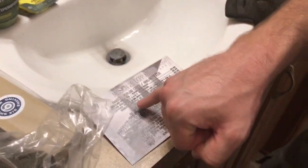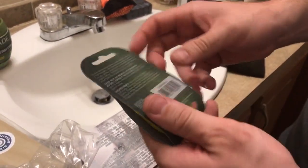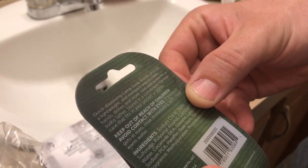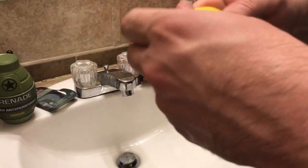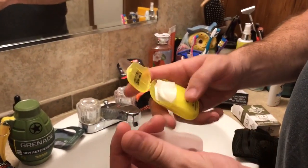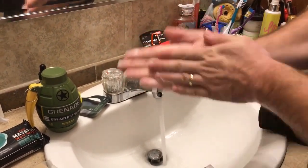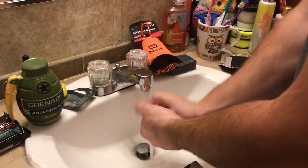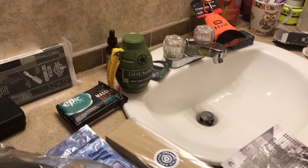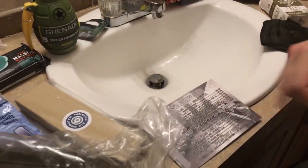Moving on, the next thing we've got is Coleman camp soap sheets — dishes and hands, just add water. Quick-dissolving sheets provide a lightweight and compact way to clean hands, dishes, and more. Just add water for a sudsy lather, stored in a convenient flip-top case that fits in your pocket or purse. Let's try it out — take one of these sheets. That dissolved fast! Hands are going to be very clean. That feels soft like the soap at the hotels. Very nice. That was the Coleman camp soap sheets — a $3.99 value.